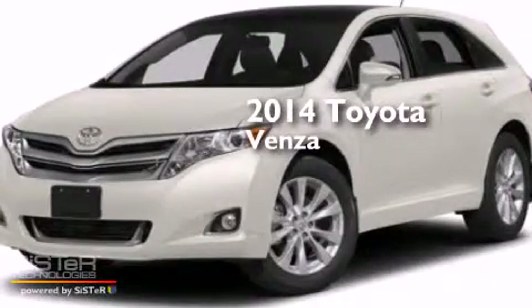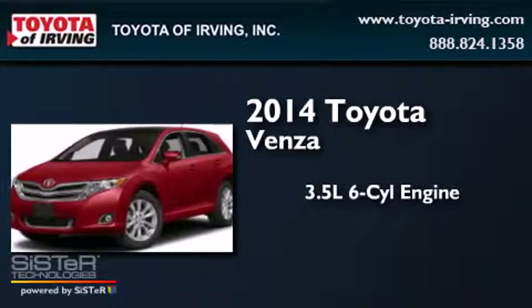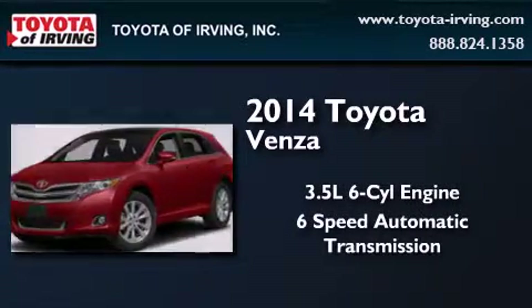This is a brand new 2014 Toyota Venza. It has a 3.5-liter six-cylinder engine and a six-speed automatic transmission.